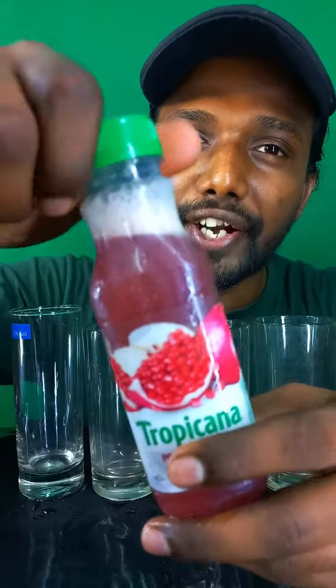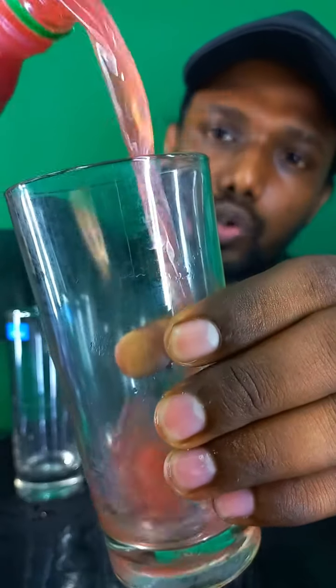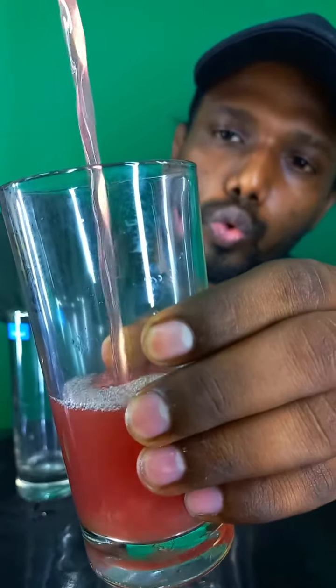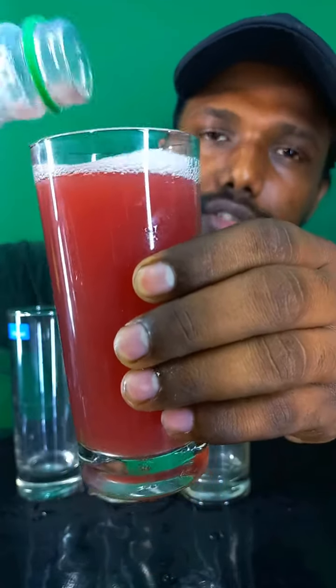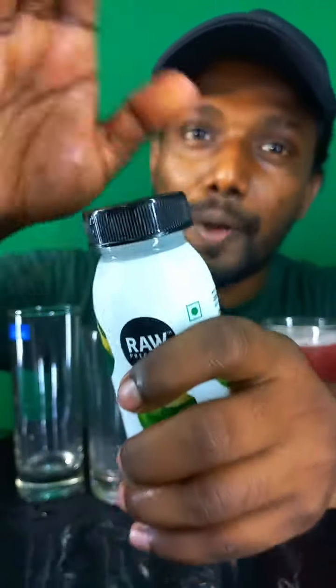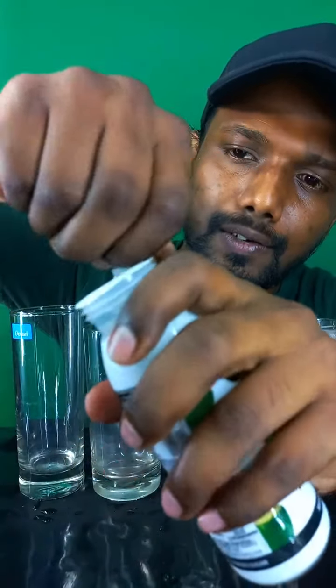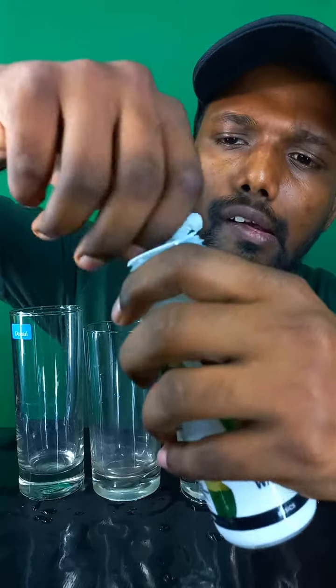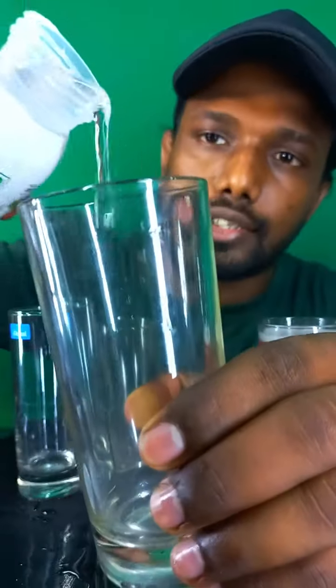Let's open this pomegranate juice. Wow, let's add it. Looks so good! Now guys, let's open this coconut water. Oh, there's another wrap, let's remove that. Oh, so strong! Now guys, let's add it.